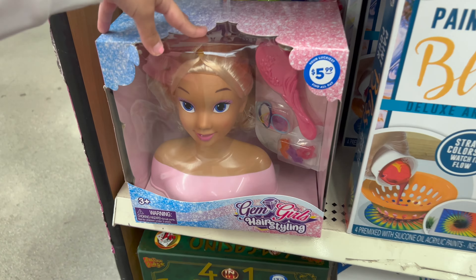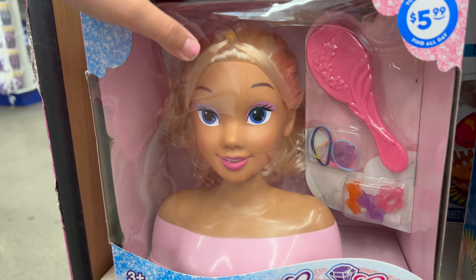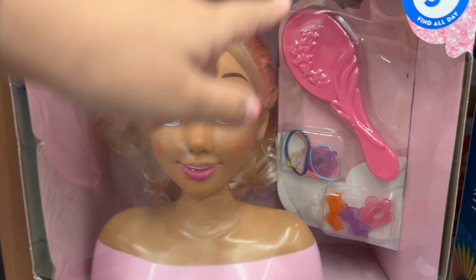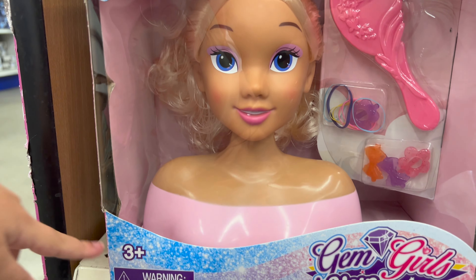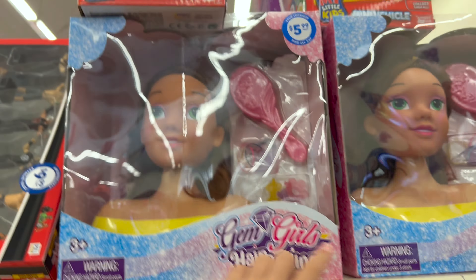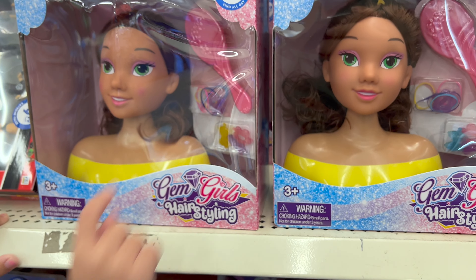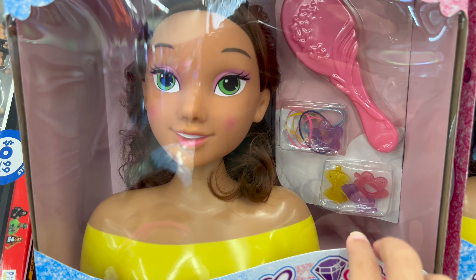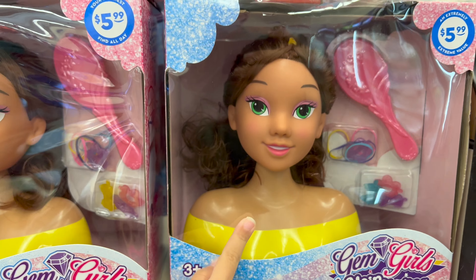So we have got this styling head. It comes with a lot of rubber bands, and a flower to put in her hair, and another flower, and two bows. And it comes with a brush and one head. This is a three plus. Then we have got those ones — they're three plus too, and they have the exact same thing. It comes with a brush, lots of hair bands, two flowers, and two bows.